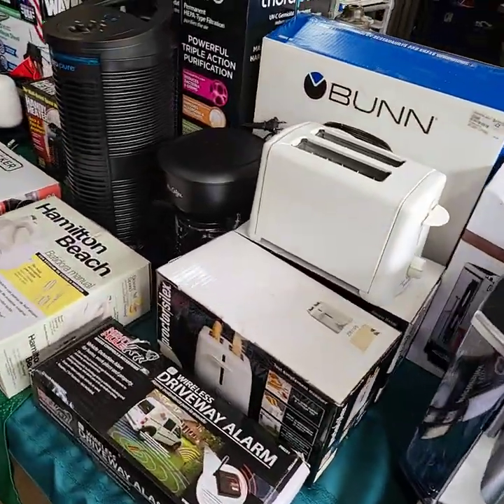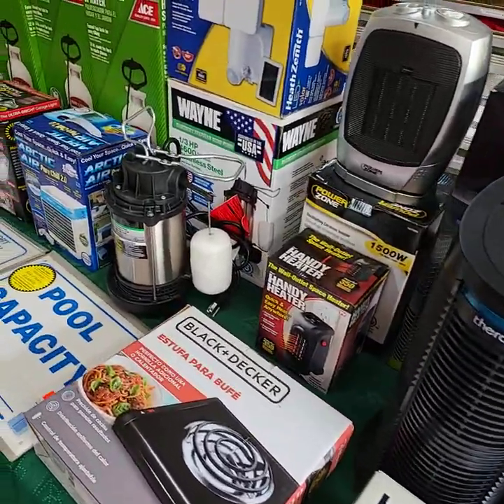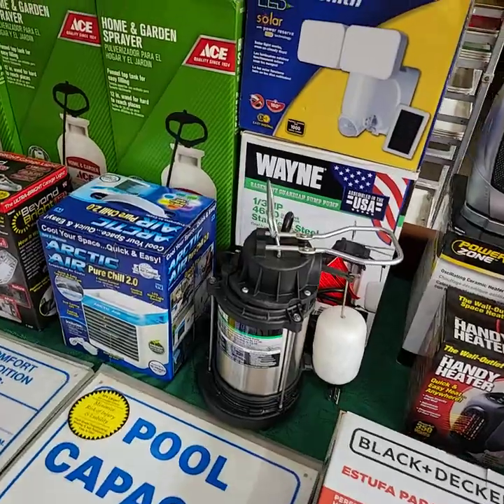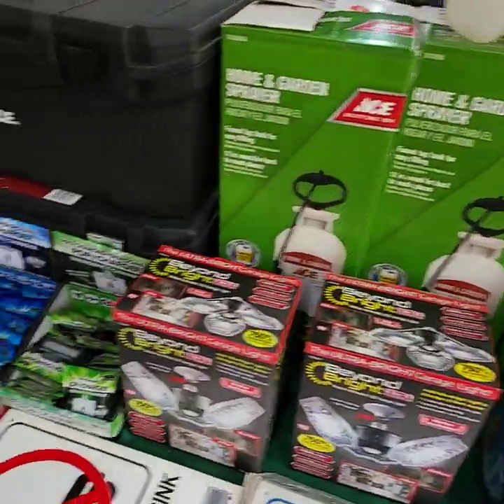Hello everybody, welcome to our Thursday July 7th YouTube live auction video preview. The auction is going to get started on Thursday July 7th at 3 o'clock here on YouTube live. I'm going to run through and show you all the goodies we're going to have out for bid today.